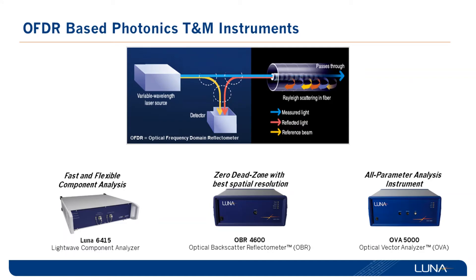With this technology we developed three instruments. The Luna 6415 has the highest measurement speed, up to 12 measurements per second. The OPA 4600 has the best spatial resolution and dynamic range. The OPA 5000 is an all-parameters analysis instrument which can measure the complete transfer function of the device under test, and from that you can calculate many optical parameters such as chromatic dispersion, phase, polarization-dependent loss, and polarization mode dispersion.